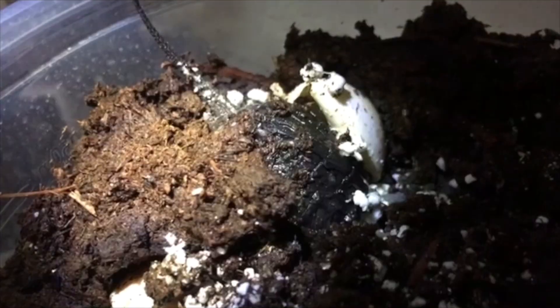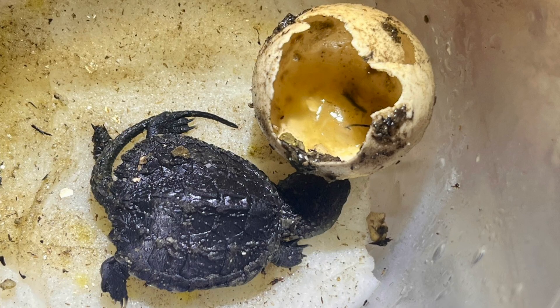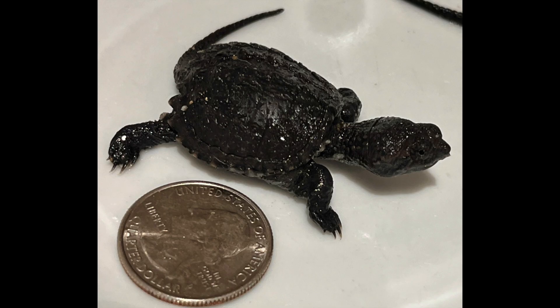But they finally make it out, usually after a day or two. This was the first baby snapping turtle to completely make it out of its shell. Throughout the week, 19 of 20 eggs hatched. Here are some of the other hatchlings.